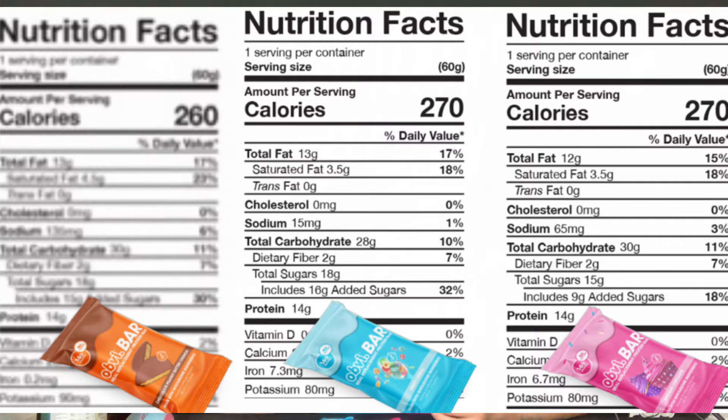These bars are peanut butter or nut based. Key ingredients include cashew butter, honey, high-quality whey isolate, and collagen, along with a few other ingredients. As far as the carbs go, they are on the slightly higher side, but let's see what the flavor brings.